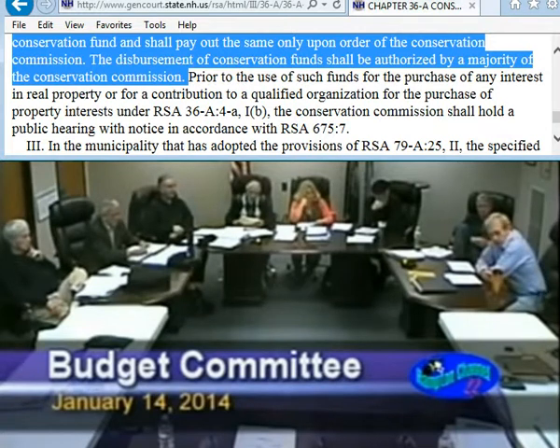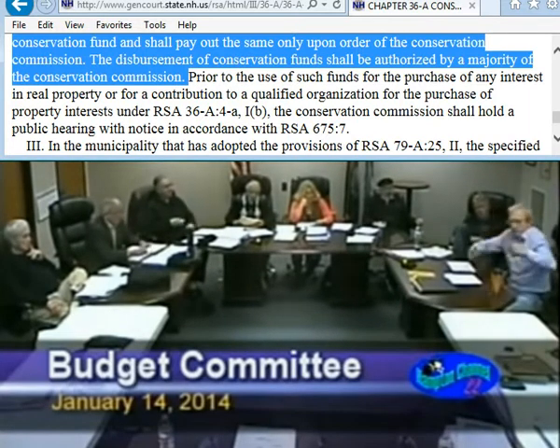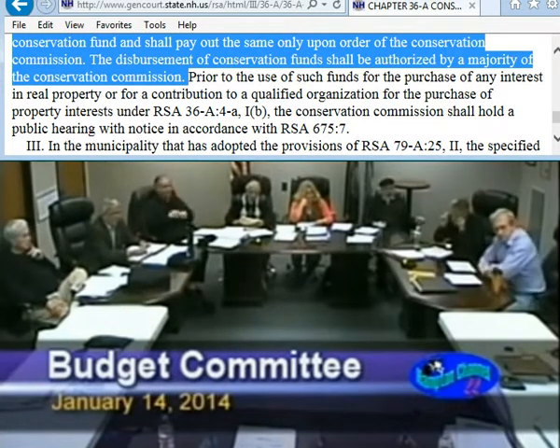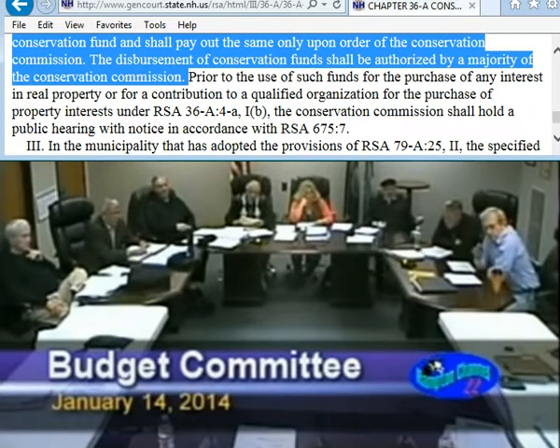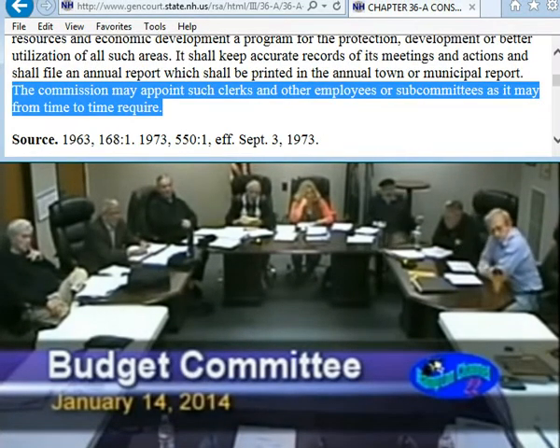The Conservation Commission is not an elected body — it's appointed. This fund can be used for anything associated with the statutory authorization of the Conservation Commission. So they could theoretically fund a new secretary out of that fund under statute. I think they might have a hard time with that politically. Usually what happens is when the Conservation Commission wishes to withdraw funding, they meet with the Board of Selectmen.